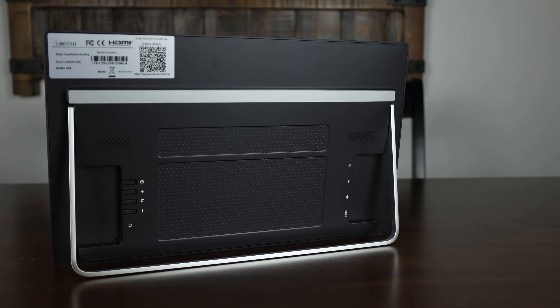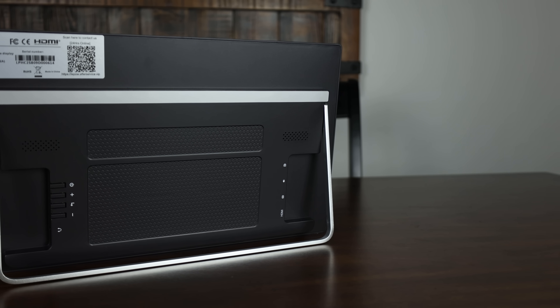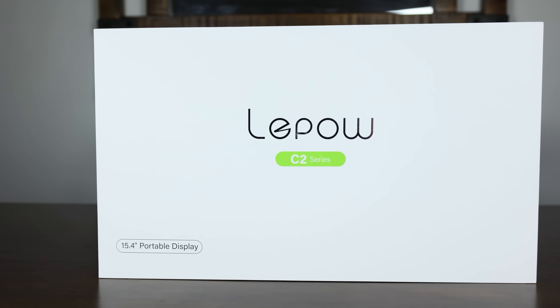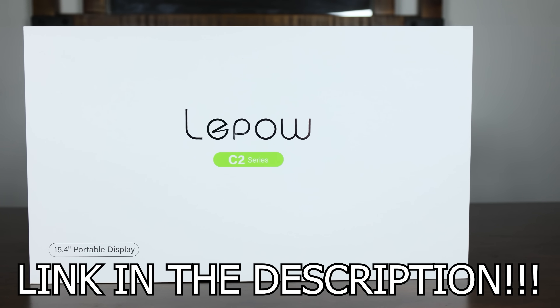Not only that, but it comes with built-in speakers and is compatible with PC, Mac, smartphones, Xbox, PlayStation, Switch, and more. So if you're looking for a good portable monitor, be sure to click the link in the description below.